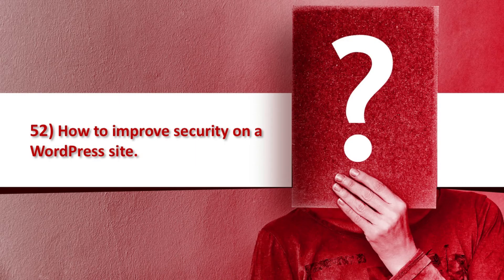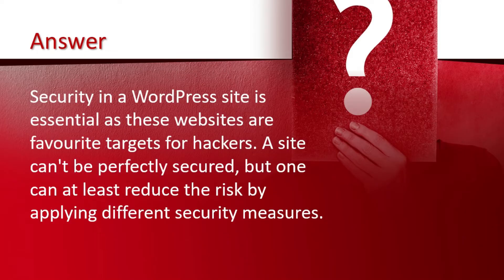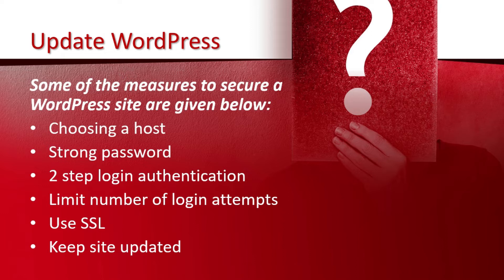Question number 52 is how to improve security on a WordPress site. Security in a WordPress site is essential as these websites are favorite targets of hackers. A site can't be perfectly secured but one can at least reduce the risk by applying different security measures. Some of the measures to secure a WordPress site are: choose a good host, use a strong password, enable two-step login authentication, limit the number of login attempts, use HTTPS, and keep the site updated.